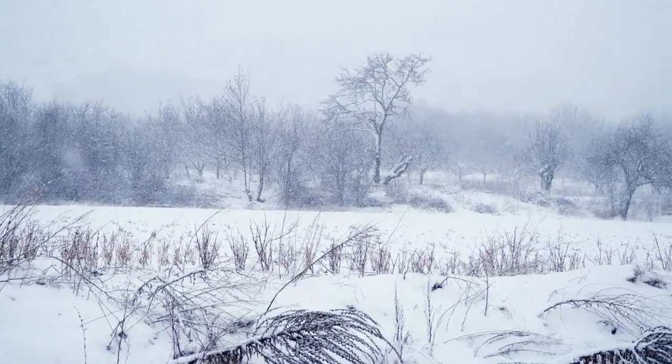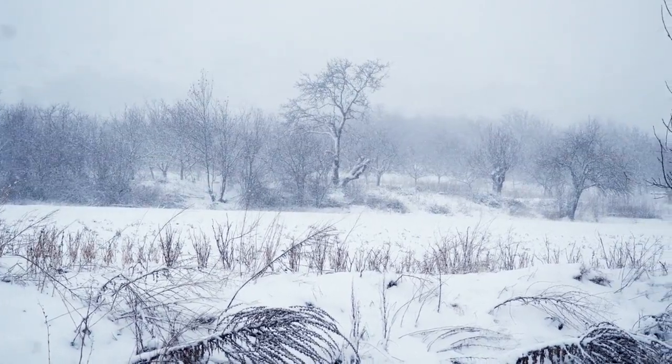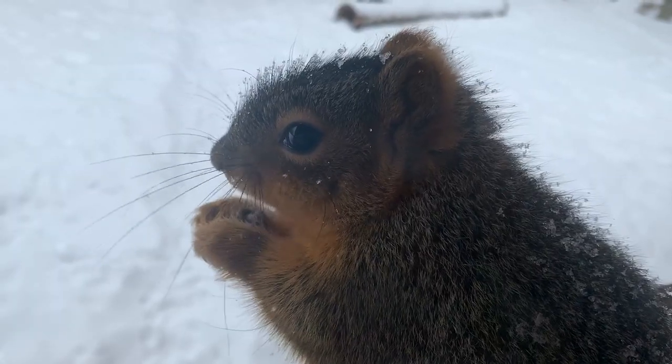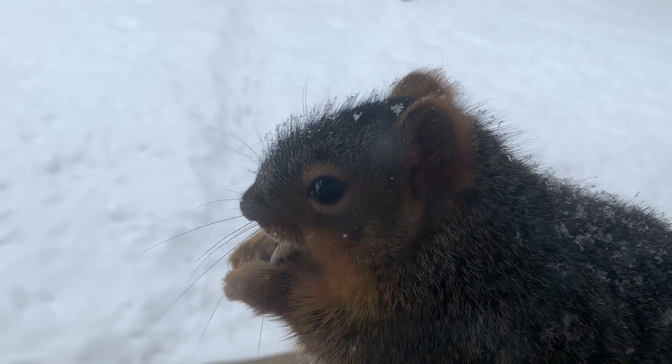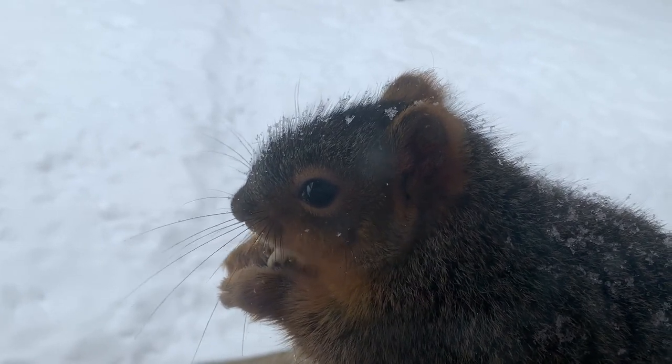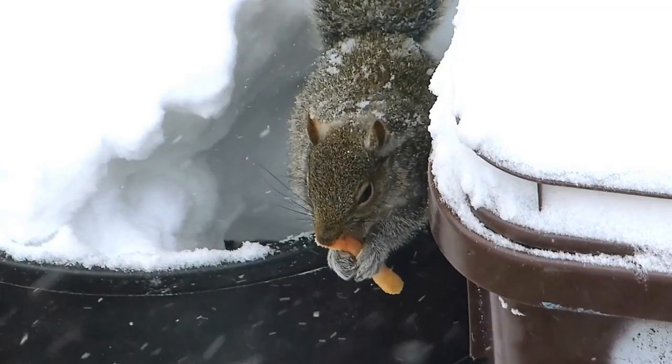On the snow, the squirrel leaves a clear paw print. There is a small trail in front of them — two dots, both side by side. The squirrel rests on these short front paws and carries its hind ones far forward and a little to the sides. The trail from the hind paws is long and elongated.